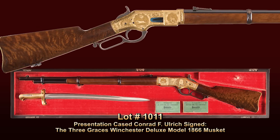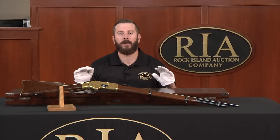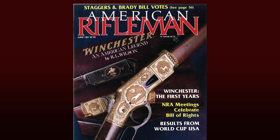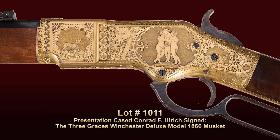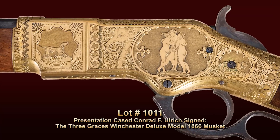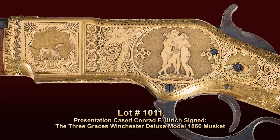The gun has traded hands maybe three times in the last 35 to 45 years. Not a lot of people have owned it, but a lot of people have drooled over it. This thing is pictured in at least five or six of the really great key Winchester books. It's one of the greatest 19th century American firearms, period. It is properly known as the Three Graces Winchester 1866 musket, and the Three Graces represent beauty, charm, and grace — and of course, so does this musket.